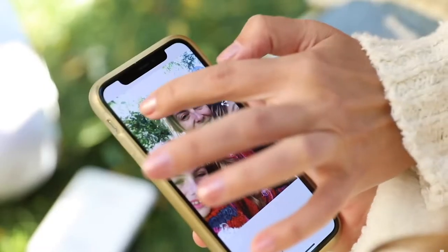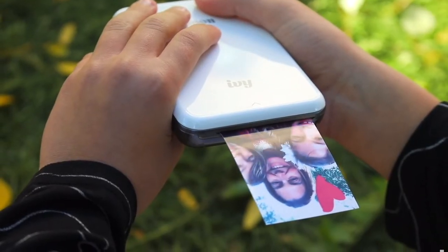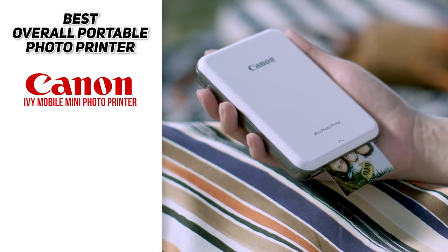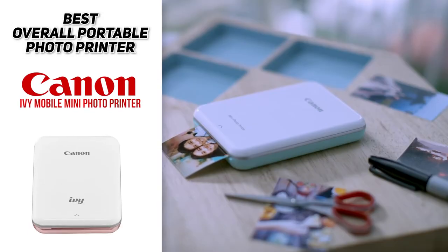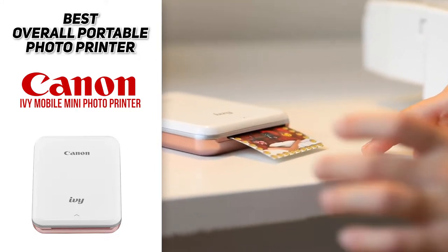Now, I have personally tried every single one of the printers on this list today, but the Canon Ivy is one that I keep going back to. This is the one I use for scrapbooking, to add photos to cards, and so much more almost daily, and I recommend this one often.